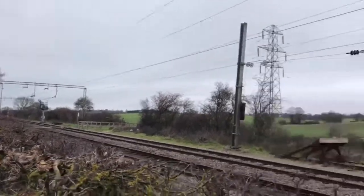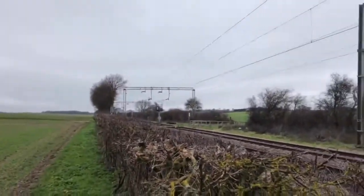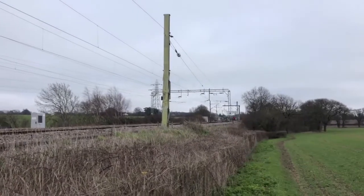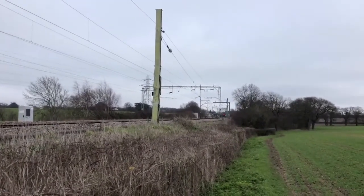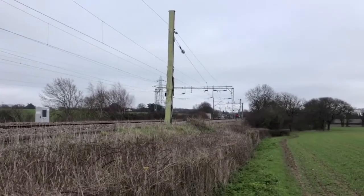So this is the train line at the moment that we're going to be getting some good trains today. All the way down there by those lights — that's where my local train station is. It's kind of cool how I can see the trains coming from my local train station all the way back behind me.